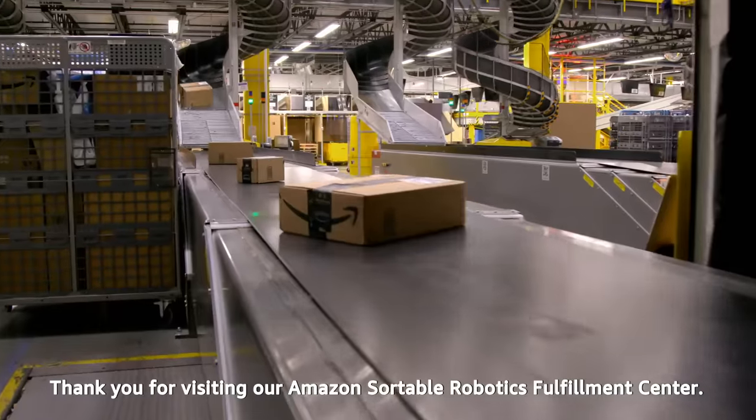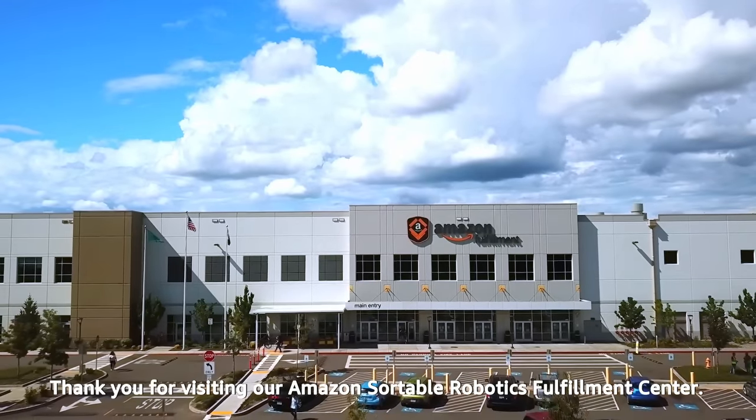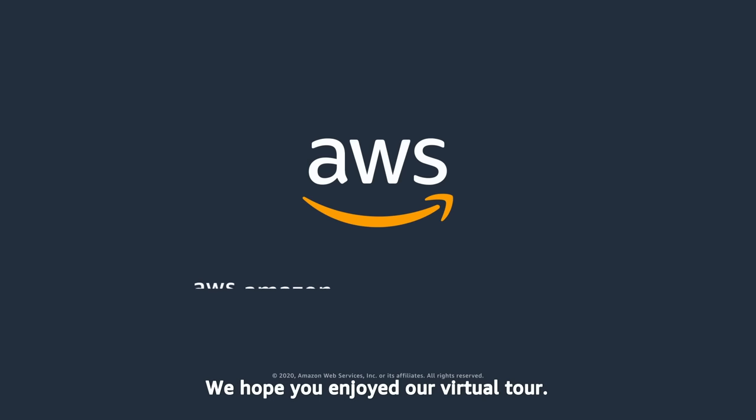Thank you for visiting our Amazon Sortable Robotics Fulfillment Center. We hope you enjoyed our virtual tour.